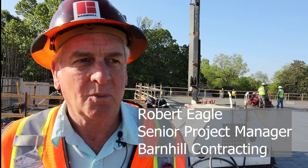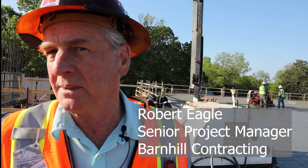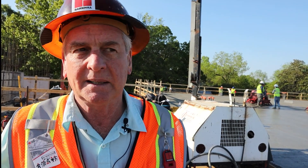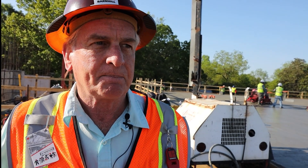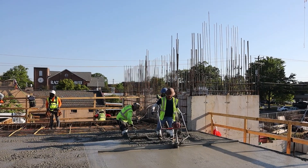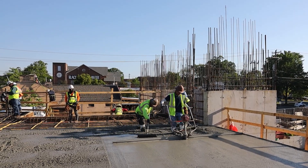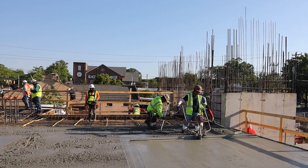Basically, the last section of the pour itself — we probably started the pump, got here maybe about 3 o'clock this morning. Concrete started showing up probably about 4:30, which has been very steady since then. We're looking at probably about 45 trucks at 10 yards of pour, so we're looking somewhere around 450 yards total of concrete.